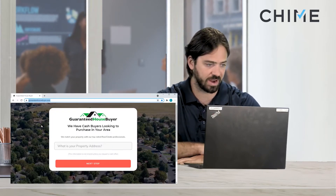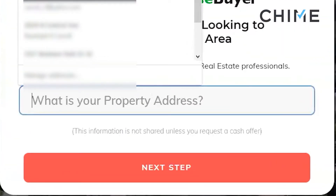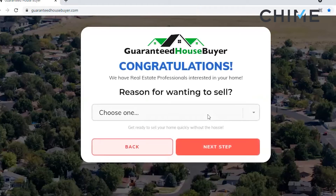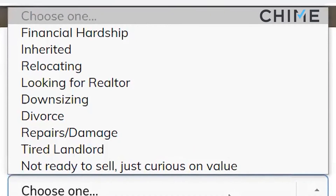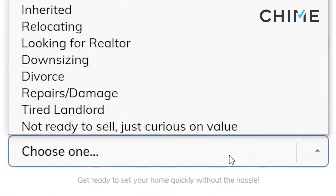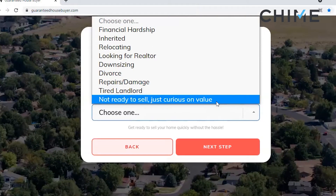You can see here on the screen we've got guaranteedhousebuyer.com. The very first question they ask is: what is your property address? The auto-fills for you — click next step. Next question: reason for wanting to sell. You'll see there's almost a dozen choices for the homeowner to choose from. You will receive a lead if they fill out all of these responses, except for 'not ready to sell, just curious on value' — you don't actually receive that lead, which is pretty amazing. I haven't heard of another program that will filter these leads for you if they fill out 'just curious.'